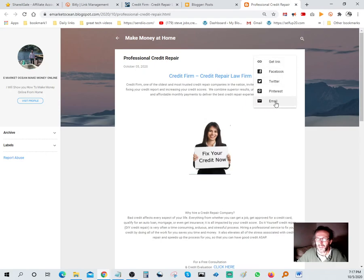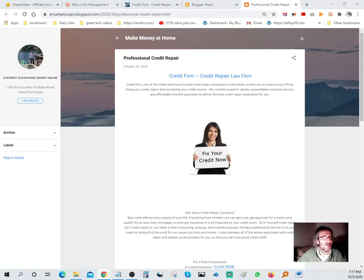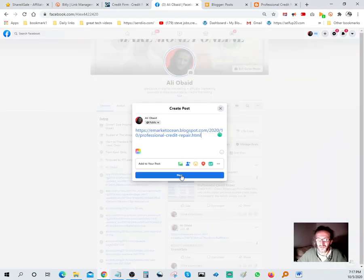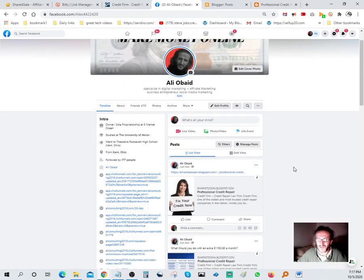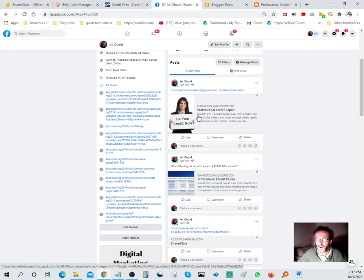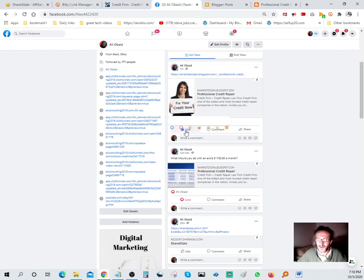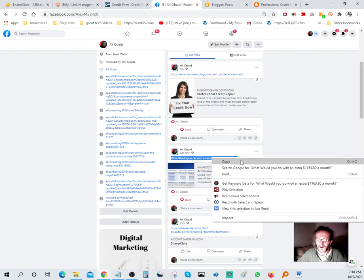You can also email it if you have a huge list, or just copy the link and post it somewhere. Let's see what it looks like pasting the direct link on Facebook - that looks great. So now we've got two posts on Facebook: one from the direct Bit.ly link using one photo, and one from the Blogger blog post using another photo. I like to love these posts and also add a comment to boost engagement.